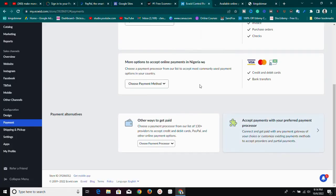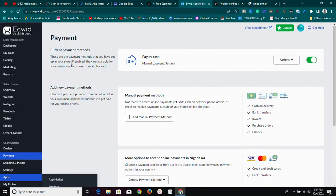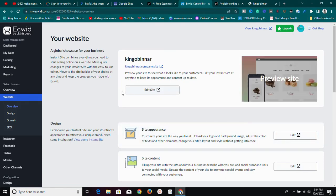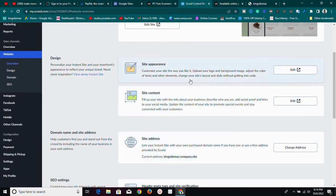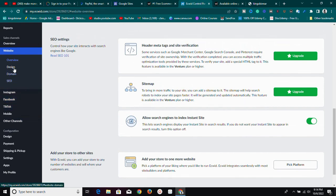In the marketing section, you can do a lot of stuff. This platform is filled with so much. Like I said, if you have a website already you can embed Ecwid to your store; if you don't, you can use their free site — go to Websites, then Overview. For SEO on your free site, add all the information and it'll help you rank well on Google. Make sure to turn on 'Allow search engines to index Instant Sites.'